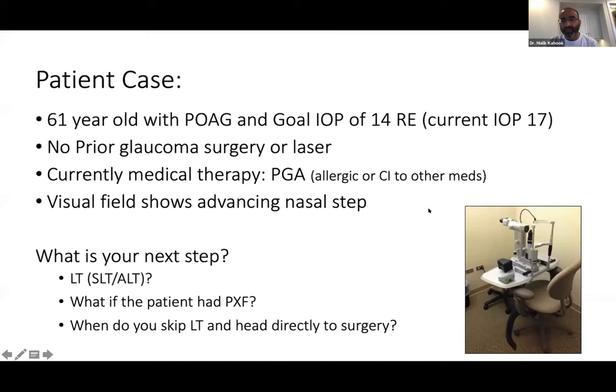Moving to a similar case: 61-year-old, goal pressure 12, current pressure 14, visually significant cataract, no prior glaucoma surgery, currently on a PGA only. The patient is allergic or has contraindications to all other medications. The visual field shows an advancing nasal step. What is the next step? Would you consider laser trabeculoplasty? Pradeep, what are some criteria you look for to predict success with laser trabeculoplasty, and in this patient scenario, what do you think about the probability of success?